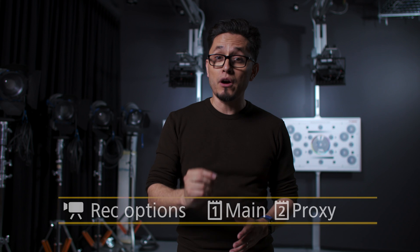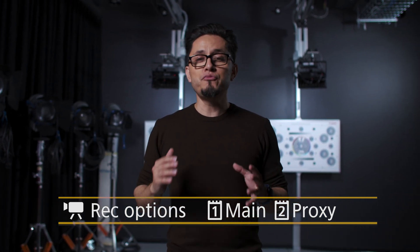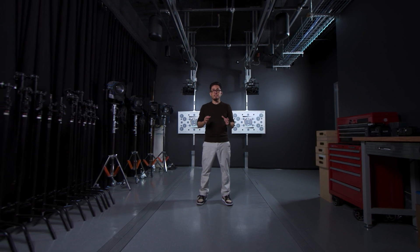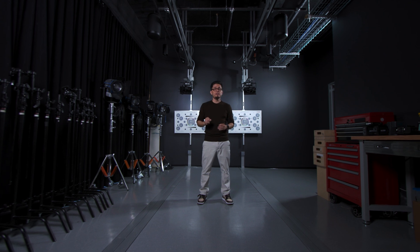So the EOS R1 has added the capability to capture 2K proxy files simultaneously while you are capturing RAW footage. This way, you can edit with your proxy files and reconnect to your master footage once you've finished your cuts, creating a quick and easy post-workflow. For those who want to capture their footage using a compatible external recorder, the EOS R1 now features a full-size HDMI port that can send out 6K RAW video at 60p.